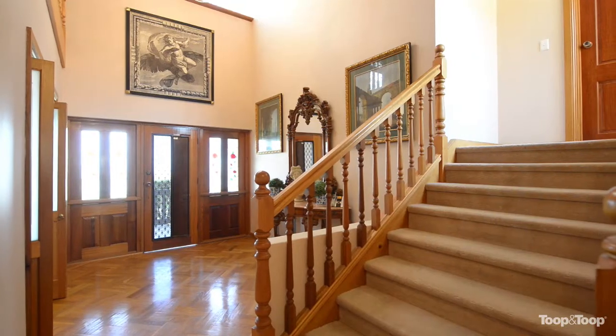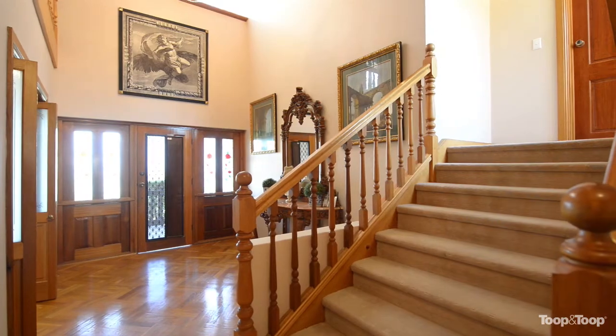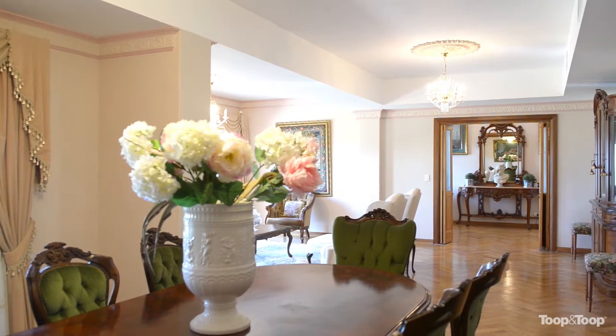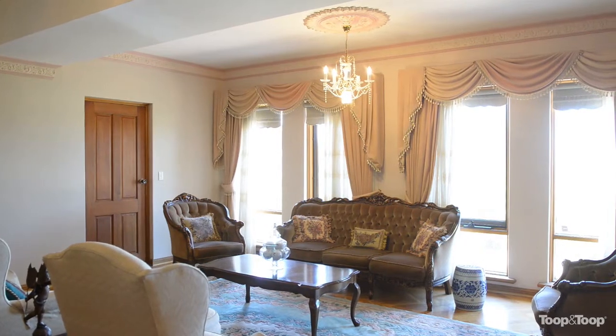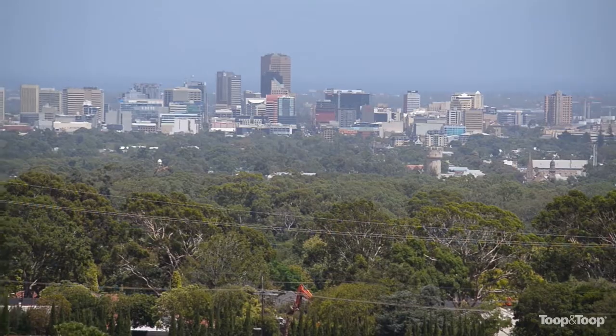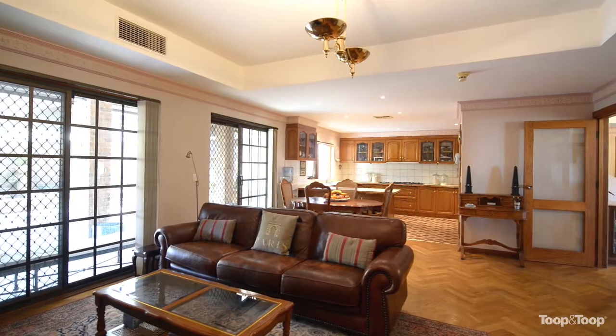It's got a huge entrance with soaring ceilings, beautiful candelabra. Here in the formal lounge, formal dining, you've got the most exquisite city views, beautiful oak parquetry floors, high ceilings. It's just stunning.